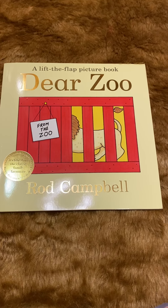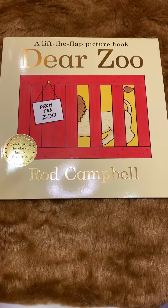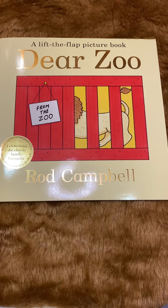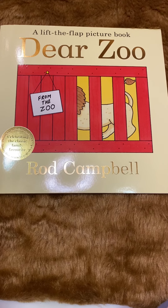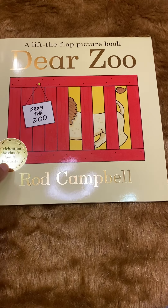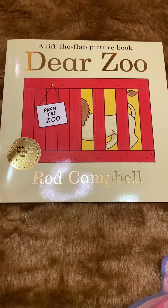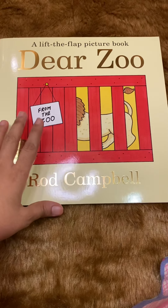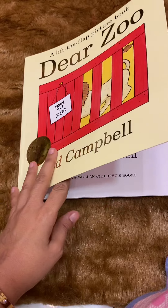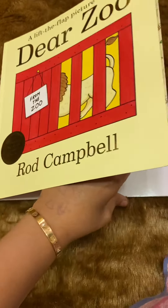Hi guys, welcome to my channel All Rounder Mom. I am here with book number 7, which I will review and read aloud. Let's start with the read-aloud — it's a lift-the-flap picture book called 'Dear Zoo.' This is a very renowned book with great reviews, and many children enjoy it. The peekaboo concept is very entertaining and interactive. You can also learn different wild animals. Let's get started — by Rod Campber, a very good interactive book.